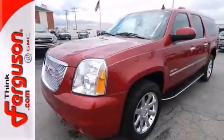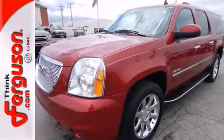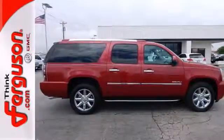This well-engineered Yukon Denali provides you with everything you've ever dreamed of in an SUV. See it for yourself today.